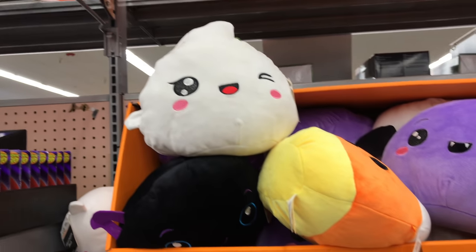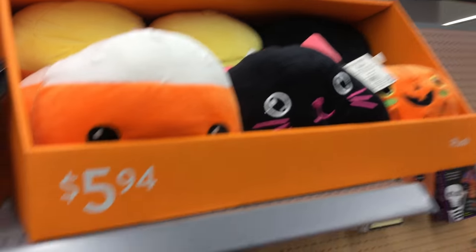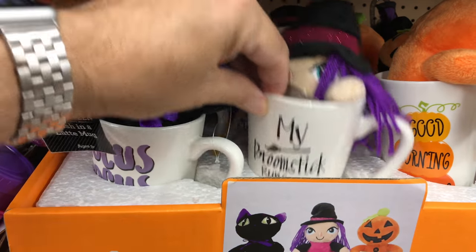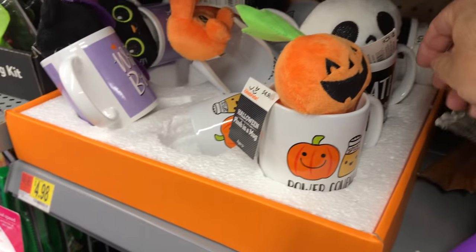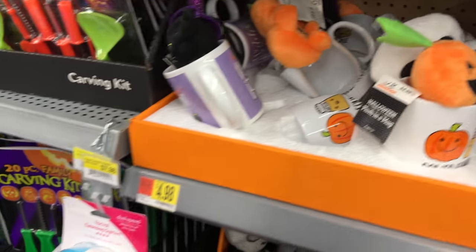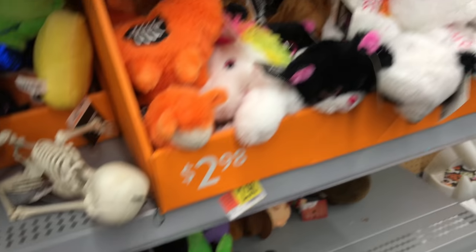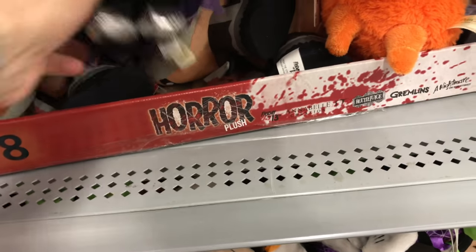They have a gift section if you want to give somebody some plushes — black cats and pumpkins and candy corn. I like these mugs that come with a plush guy in them. Witches and black cats and pumpkins. I guess they'll just take a unicorn, throw some rib bones on it, and now it is Halloween.